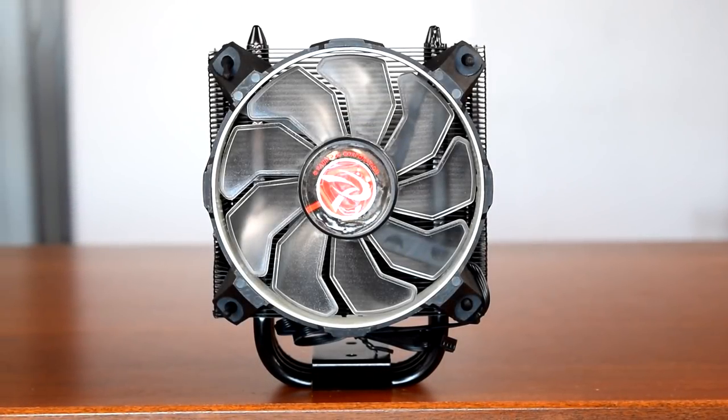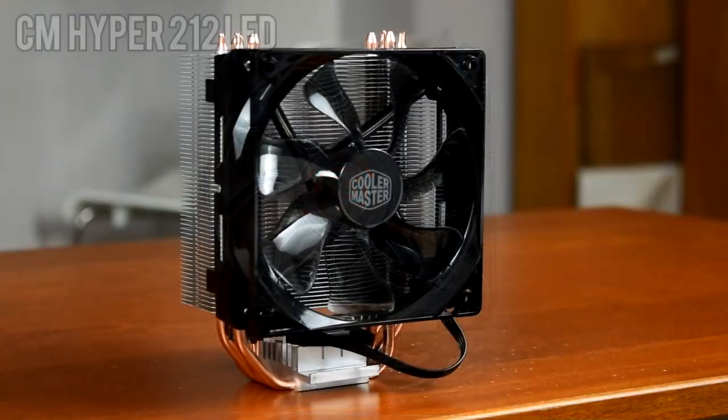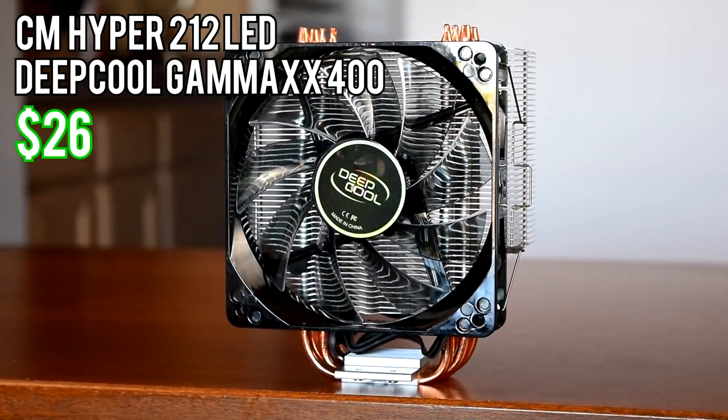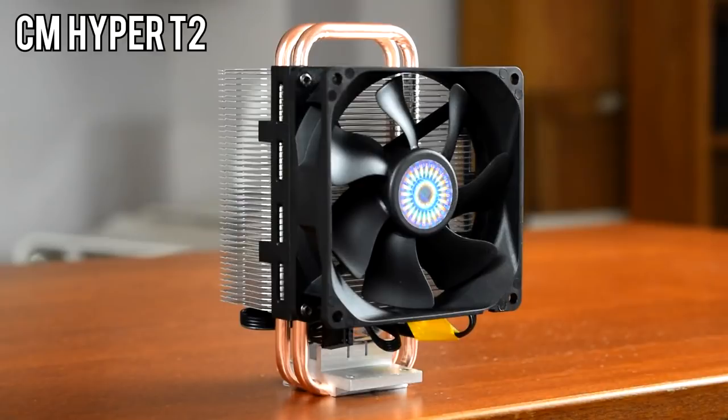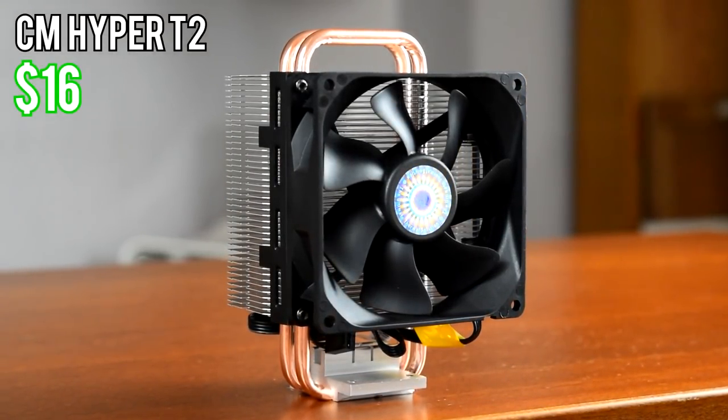In order of price, the most expensive cooler here was the Rygentech Lido at around $35. The Cooler Master Hyper 212 LED and Deepcool Gammix 400 are around $26, and the Cooler Master Hyper T2 is the least expensive by a pretty long shot, only around $16.